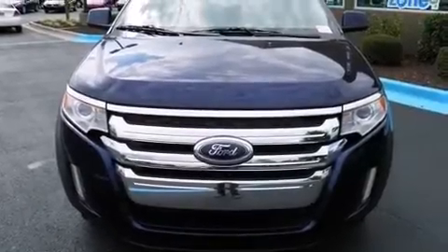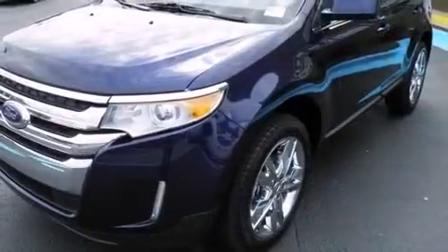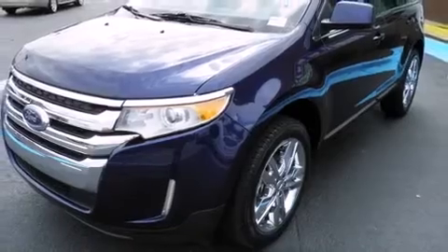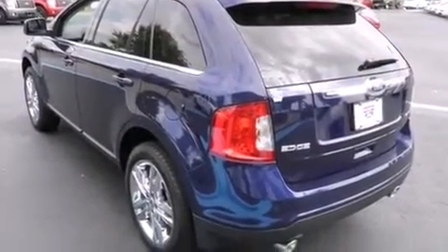Treat yourself to a test drive in the 2011 Ford Edge. It includes heated seats, a built-in garage door transmitter, rear parking sensors, heated door mirrors, a rear seat entertainment system, and power seats.